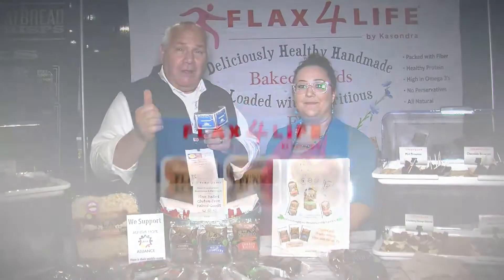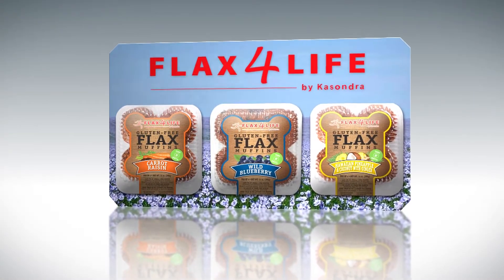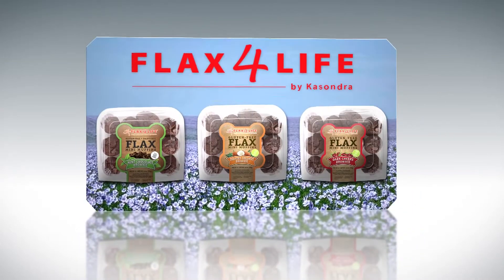Welcome back. If you're looking for health, if you're looking for taste, and the combination will set you on fire, look no further than Flax for Life.